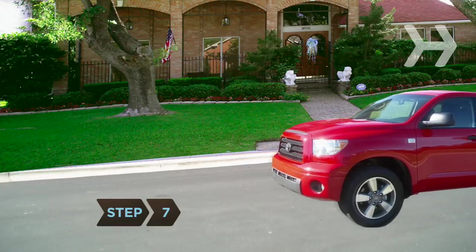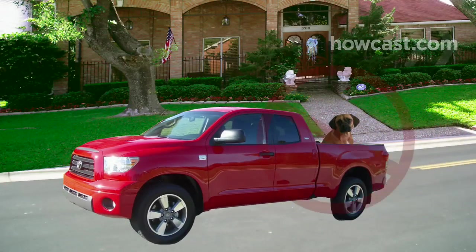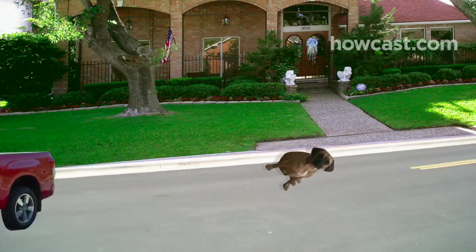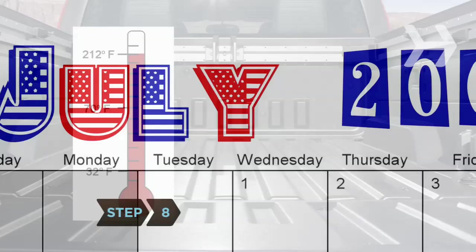Step 7. Don't put a dog in a truck bed for a ride, no matter how nice a day it is. The American Humane Society estimates 100,000 dogs die as a result of falling from the back of an open truck. Others suffer burns when the metal floor heats up.